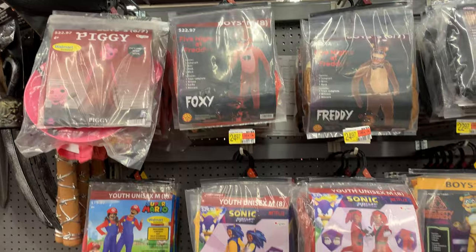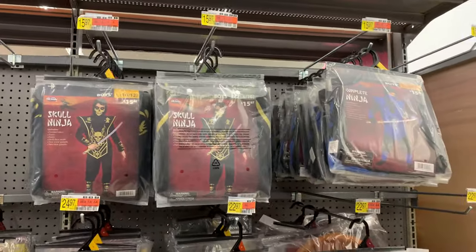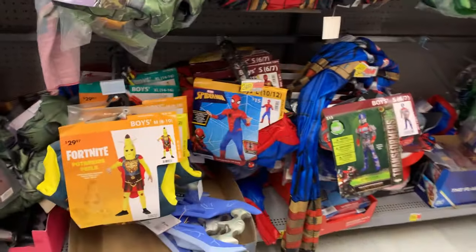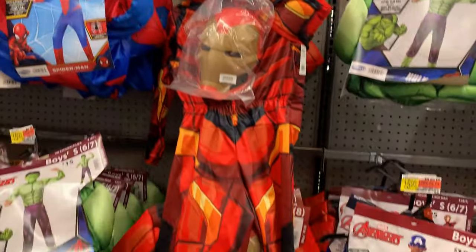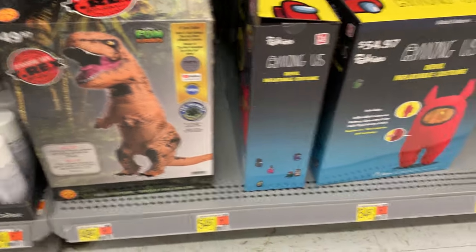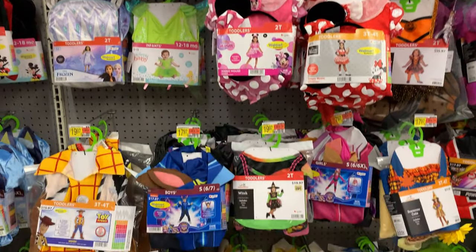Now we're getting into the young boys' outfits. There are a couple for couples — adults and kids — but most are for young boys. Some are based on video games like Fortnite, Halo, and Minecraft. There are also Disney characters and characters from scary movies like Scream, plus superhero costumes like Spider-Man, Iron Man, Hulk, Captain America, Ninja Turtles, and Power Rangers. Most seem pretty affordable — the vast majority are under $20, with a few at $24.95. There are some inflatable costumes here — the T-Rex is $49.97. And the costumes for babies and toddlers are absolutely adorable, ranging in price from about $15 to $19.97.